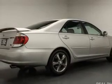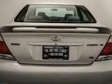Power seats, cruise control, keyless entry, privacy glass, and air conditioning.